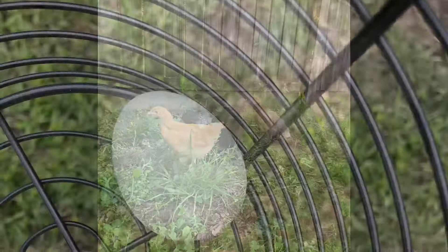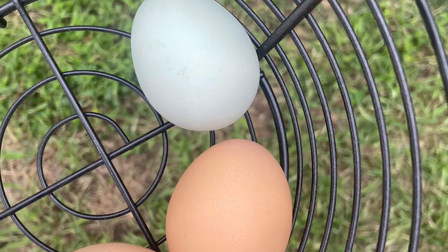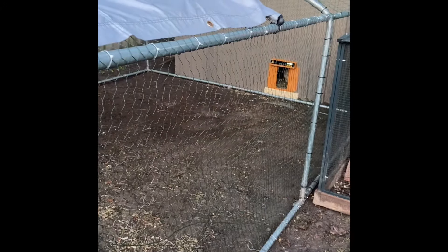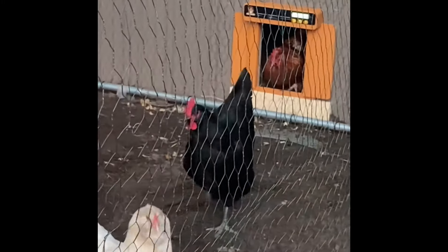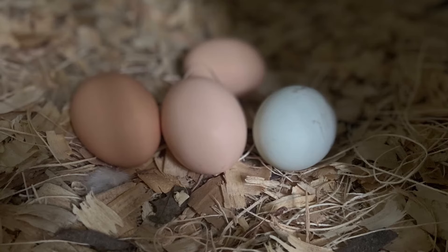They don't do well in confinement. While I don't believe you should keep chickens in super small areas, just keep in mind that Easter Eggers especially don't do well confined. She also loves to eat in the morning and is pretty loud — if she's low on food, she will let me know. Here you can see her bright blue egg compared to all the others.